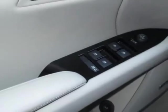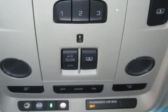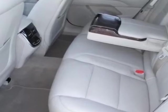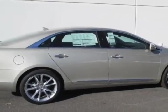Engine: 3.6 DOHC VVT. Transmission: 6-speed automatic. Wheels: 20 inches x 8.5, 50.9 cm x 21.6 cm, Cast Aluminum with Premium Painted Finish and DLP. Cargo Mat.